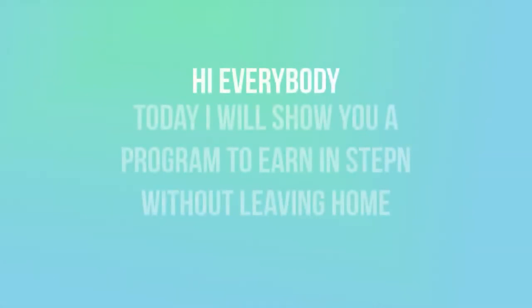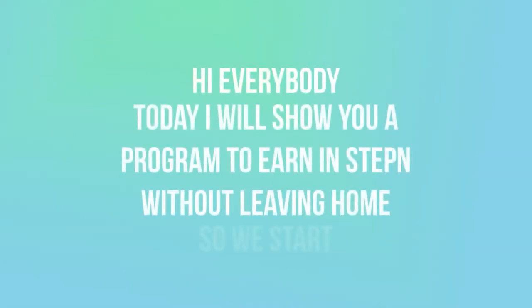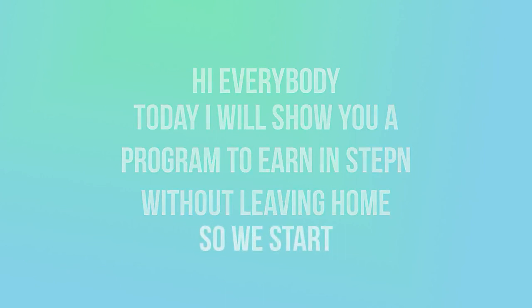Hi everybody. Today I will show you a program to earn in Stern without leaving home. So we start.